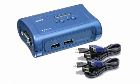Manage two PCs with just one keyboard, monitor, and mouse with our number 3 pick. It's the TrendNet 2-port USB KVM switch.